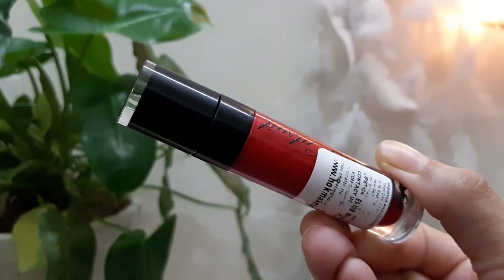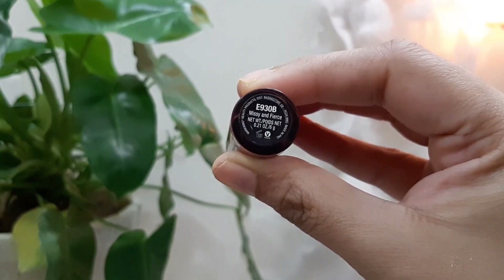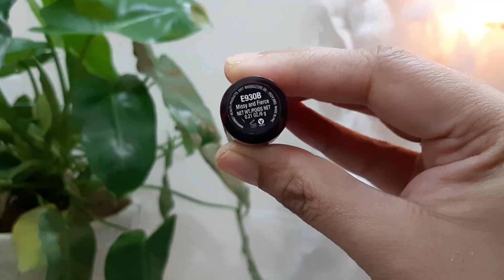Coming up to the next favorite red lipstick is the Wet n Wild Catsuit range lipstick in the shade Missy and Fierce. Oh my god, this is such a beautiful red lipstick. Trust me, this is the lipstick you should have inside your vanity. Whatever happens, it will suit you — whether it's your dark skin or your fair skin, it doesn't matter. The consistency and the color payoff it has is just amazing. You cannot find a red lipstick like this anywhere, I guess.